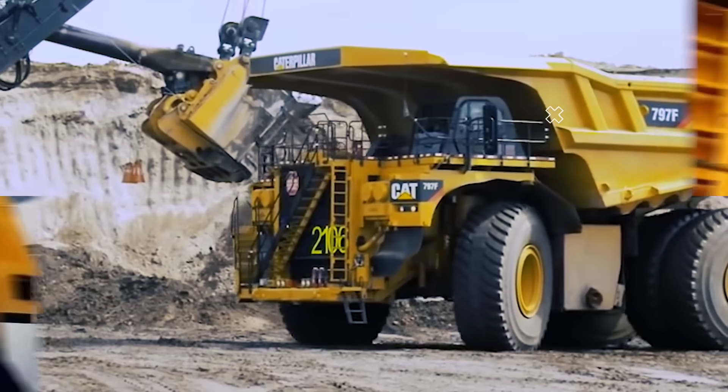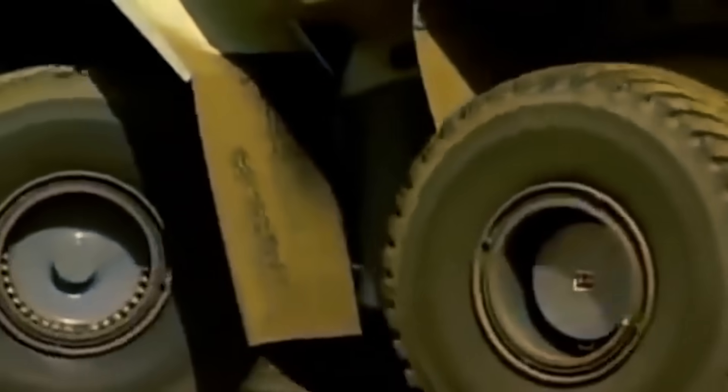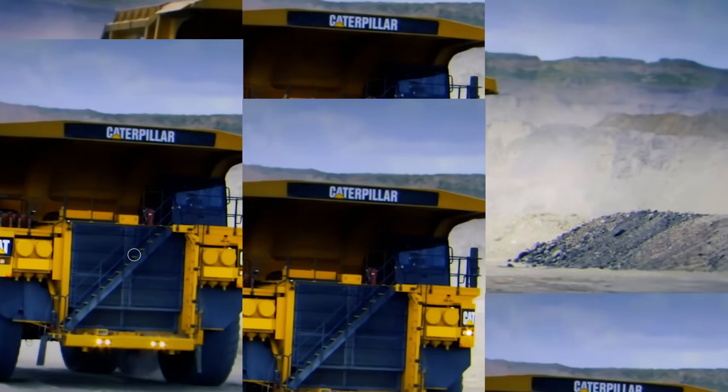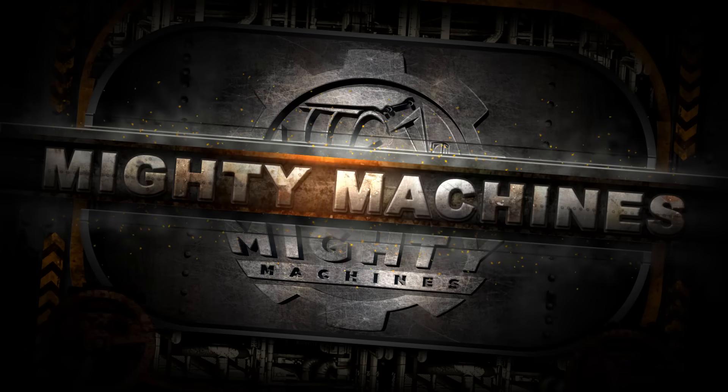The tasks and projects in the mining industry are serious business. The high demands for its products are matched with the industry's demand for powerful machinery and vehicles. This is Mighty Machines, and in this video we'll learn about the top five biggest mining dump trucks in the world.